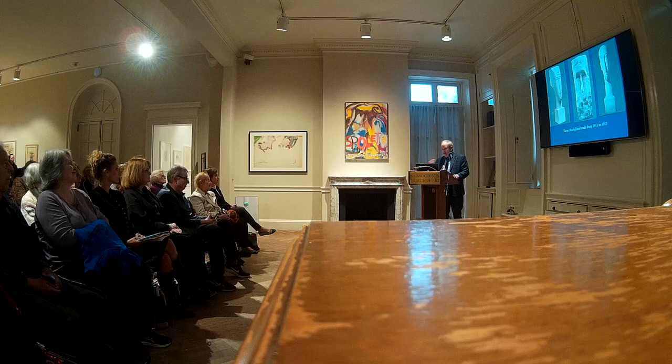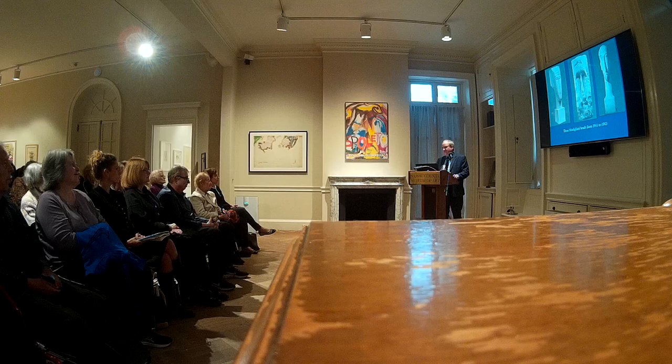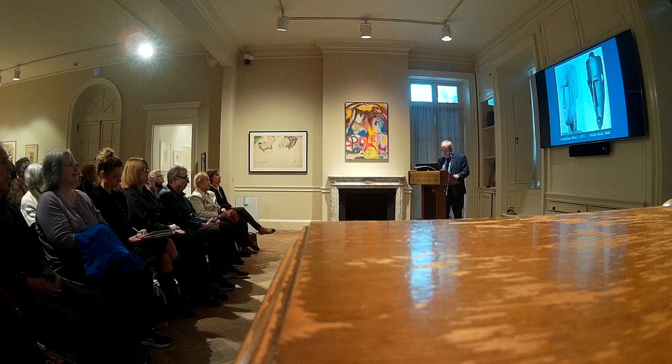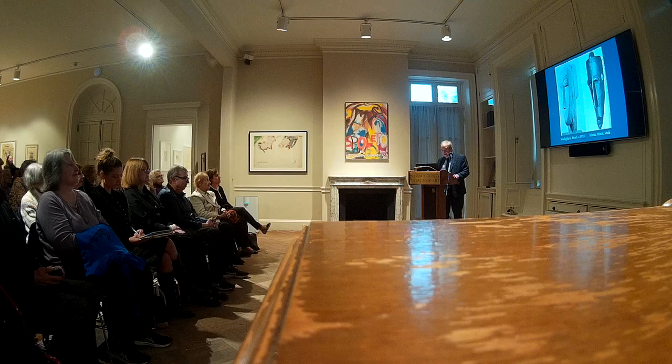That was like 2010 or something. And then his field was going up and up and up. Here's another one — this one's at MoMA. It's on the left, and then on the right you have the African mask. And clearly it was based on African art.